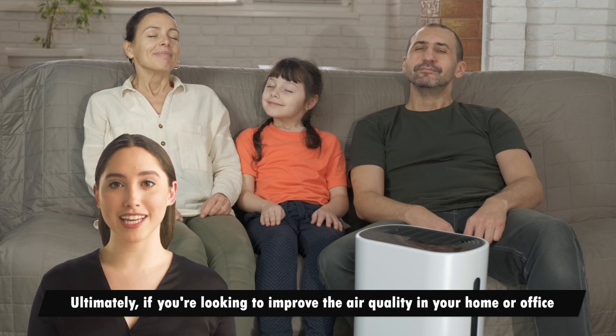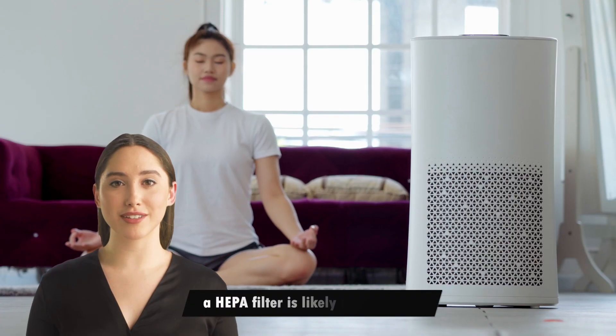Ultimately, if you're looking to improve the air quality in your home or office, a HEPA filter is likely the way to go. Thanks for watching.